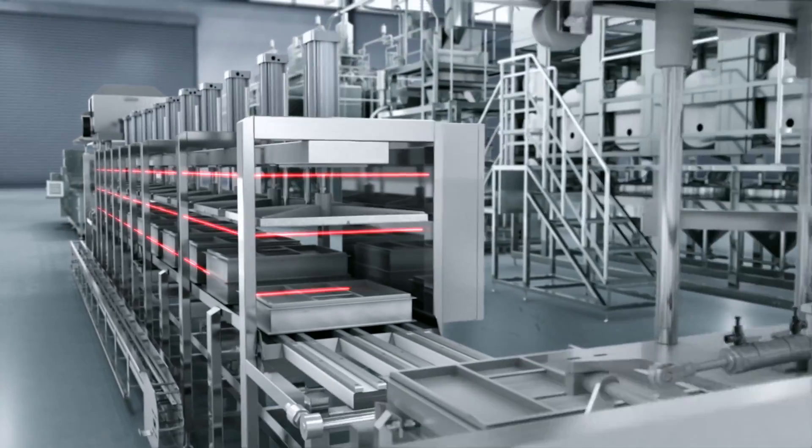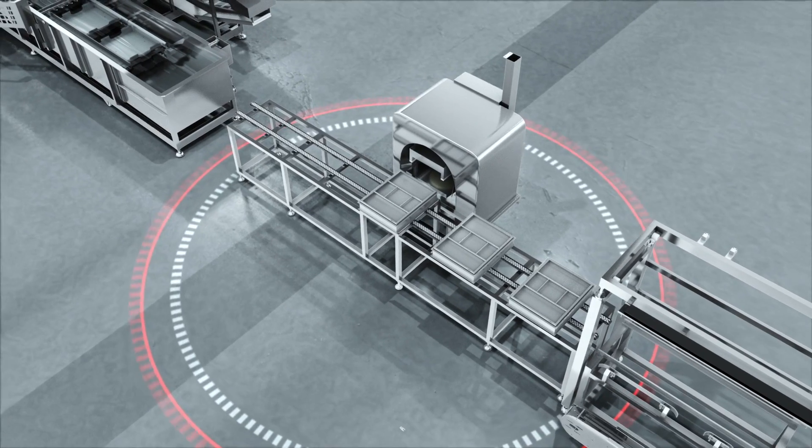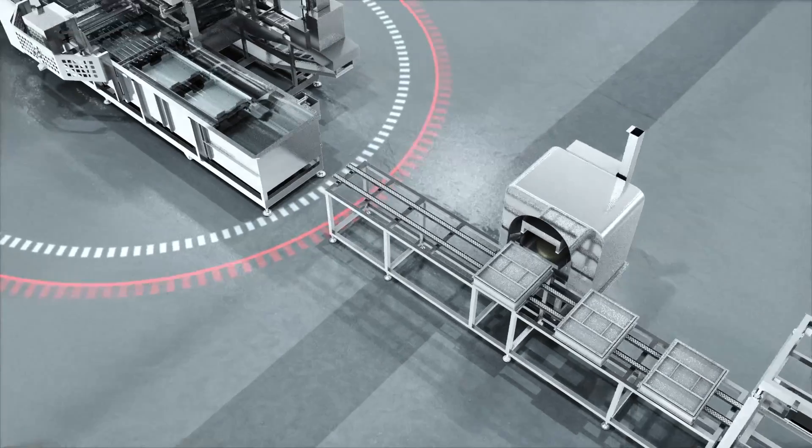The automatic pressing process controls pressing time and pressure to ensure stable tofu quality, texture, and firmness. The semi-automatic turnover process is also designed to avoid labor injury.